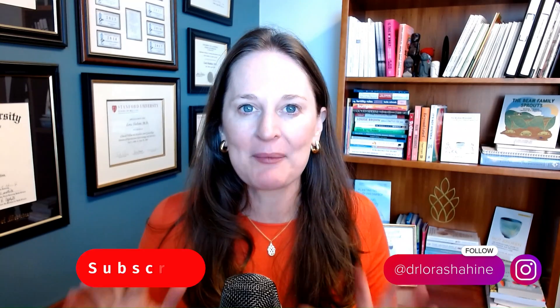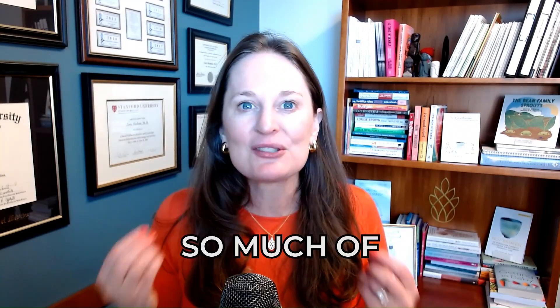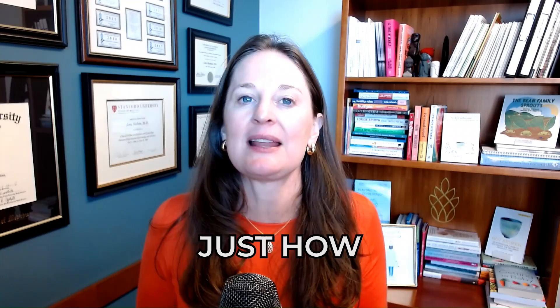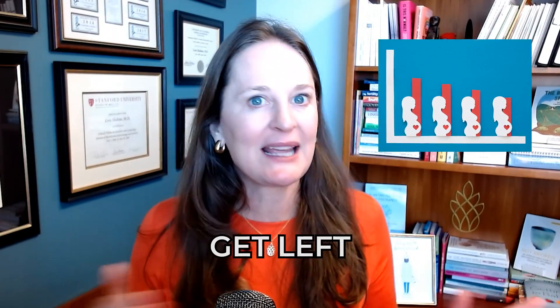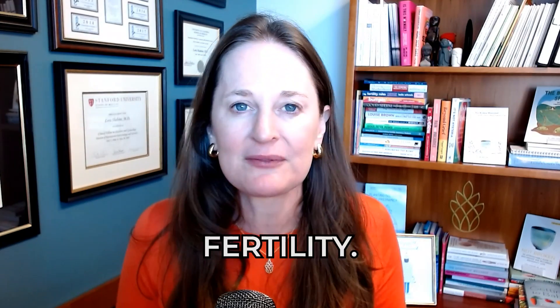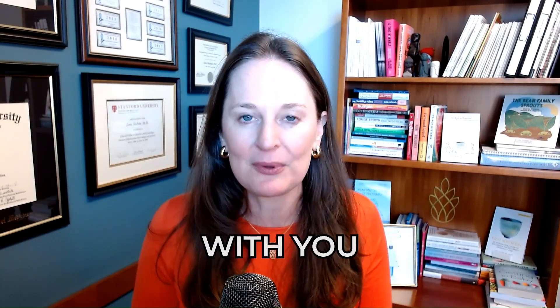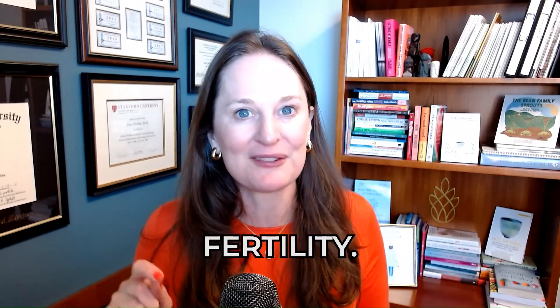I'm Dr. Laura Shaheen. I'm a double board certified OBGYN and reproductive endocrinologist helping people build families for almost 20 years, and so much of my counseling is teaching and learning and understanding just how important men are to the fertility equation. They often get left out, and unfortunately that includes some research when it comes to fertility.